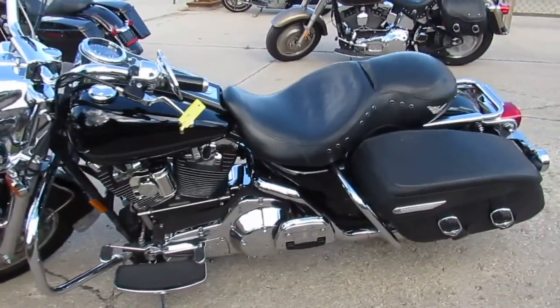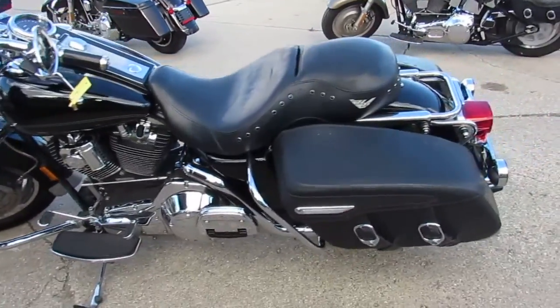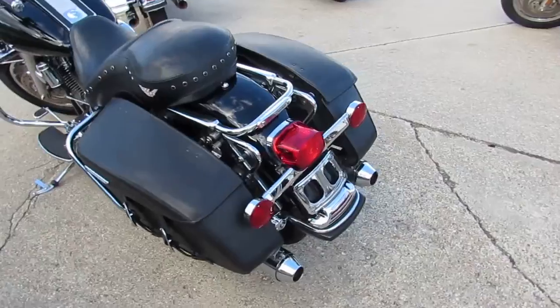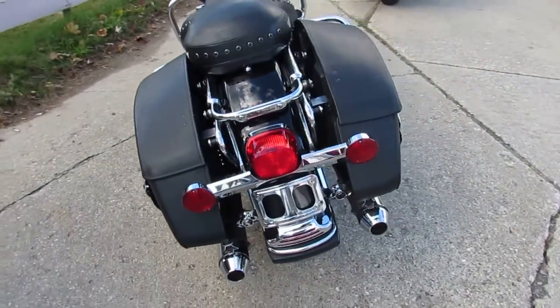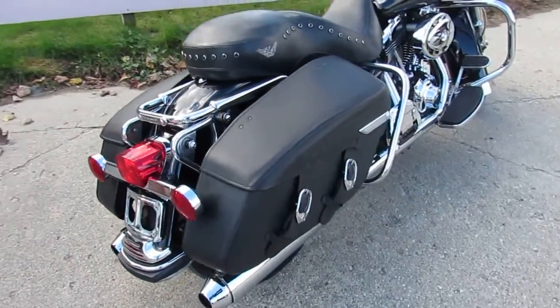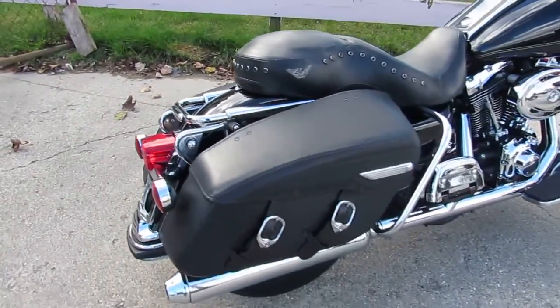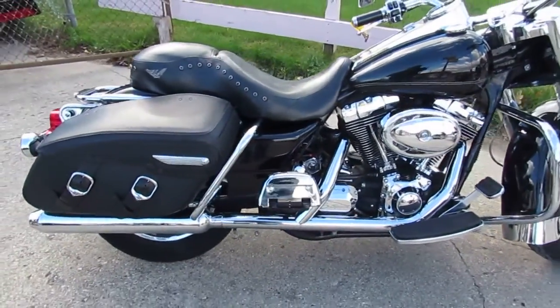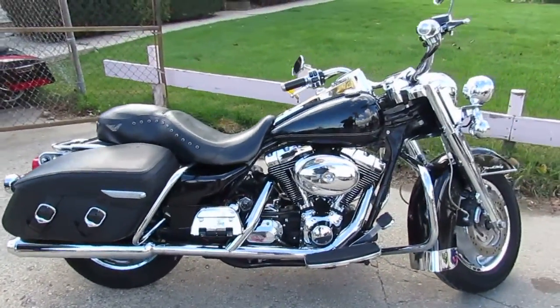We got a 2005 Harley Road King for sale. This one here has only got 34,532 miles. Check this one out — vivid black paint, shines like new, tons of extra chrome. It's got the chrome front end, chrome switches, chrome switch housing, and much more. This is one sharp Road King. Buy with confidence, it's approvalpowersports.com.